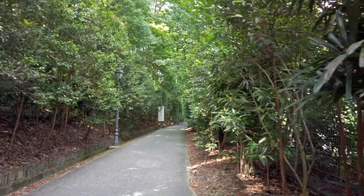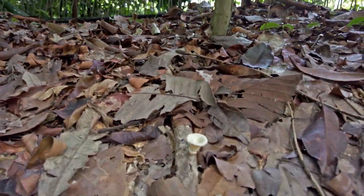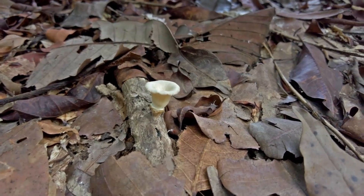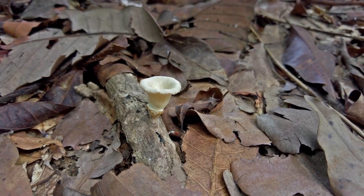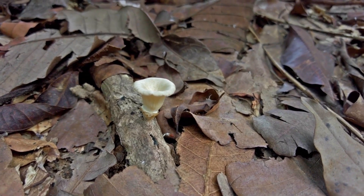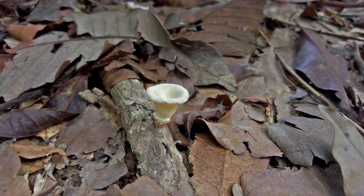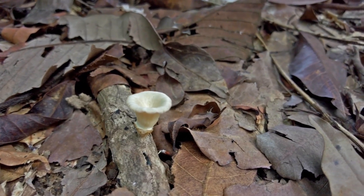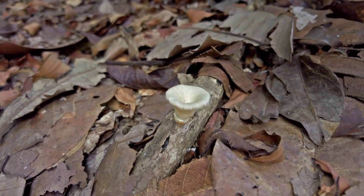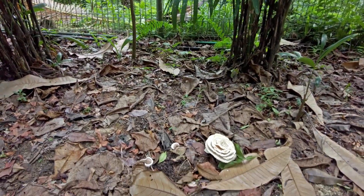I've just found the first mushroom here. I don't know what it is — maybe you can see the ID in the description — but it grows on a fallen branch from a tree. There are some other mushrooms here too; it looks like two kinds of polypores.